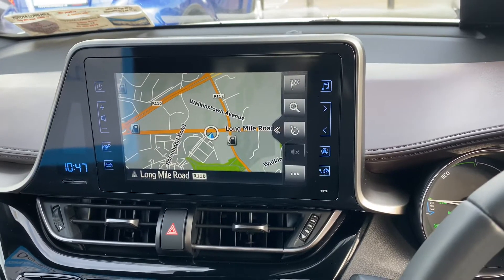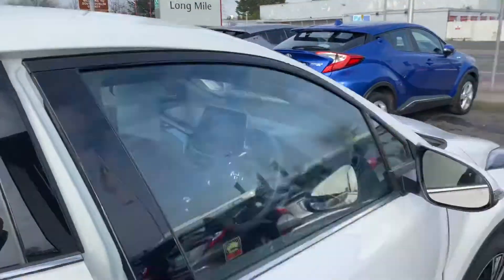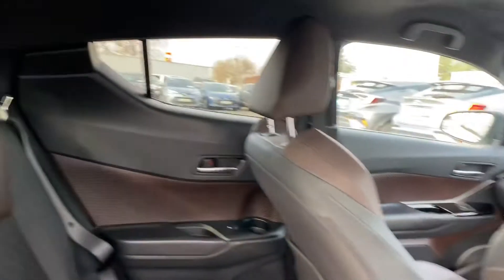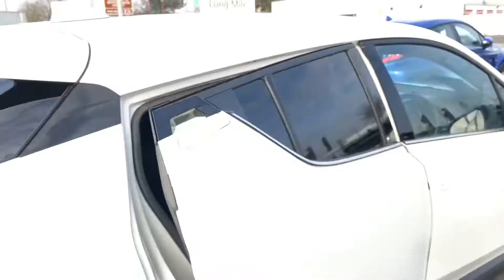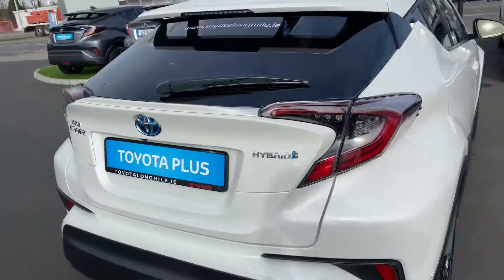Toyota touchscreen radio, reverse camera, full Bluetooth and sat-nav. In the rear, ample legroom and headroom with ISOFIX child seat anchor points and again the half leather seats. Rear parking sensors along with the camera and LED rear stoplights.